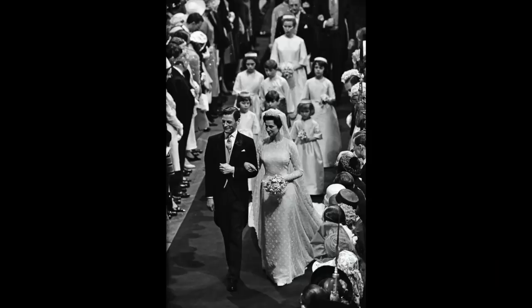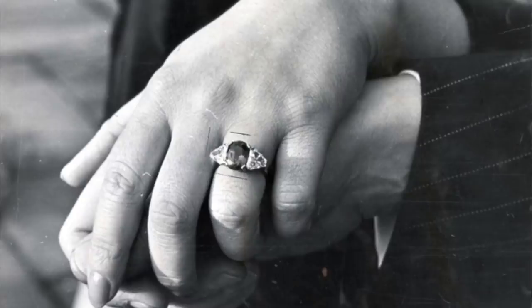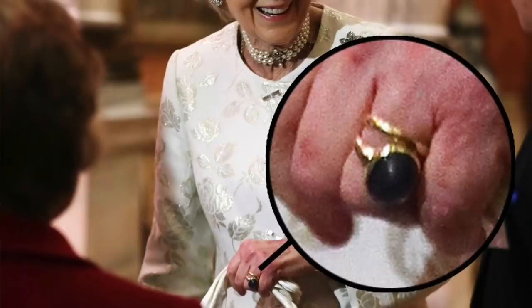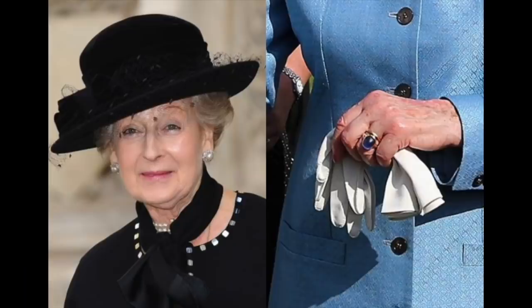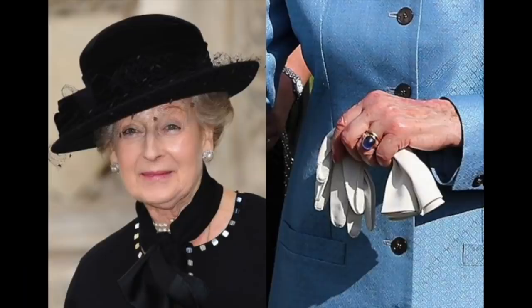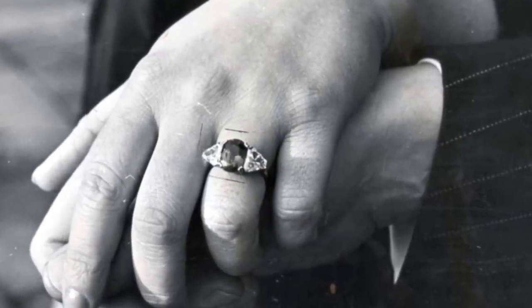Princess Alexandra is the Queen's cousin and she got engaged in 1962 to Sir Angus Ogilvy. She wore an oval sapphire flanked by two diamonds, but it appears to have changed over time to something more chunky — a chunkier gold band without the diamonds, which I think is such a shame. It's actually quite difficult to find images of these older members of the family and the rings they had — they weren't especially well documented. We now see a large cabochon sapphire; cabochon means it's highly polished but not faceted. To my eye it looks like a completely different stone to the original.